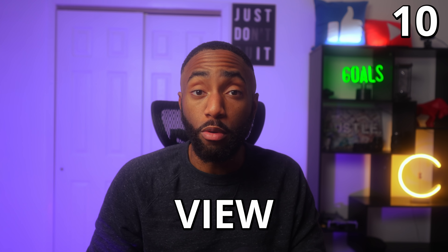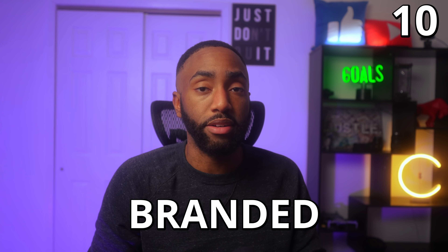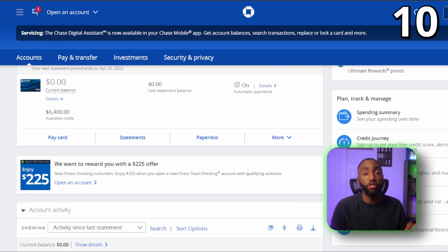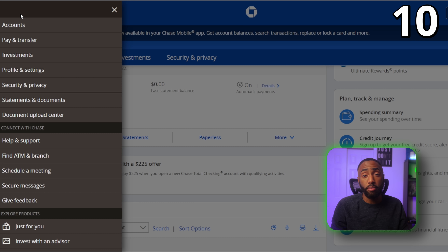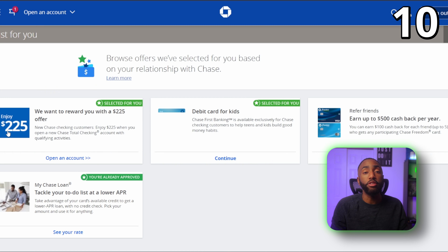Number ten: you can view what credit card offers you are pre-approved for online. Unfortunately, this only works for Chase branded cards like the Freedom and Sapphire cards, and not any of their co-branded cards. Once you log into your account, click on the hamburger menu in the top left-hand corner and click 'Just for You' from the menu on the left-hand side to access your offers.